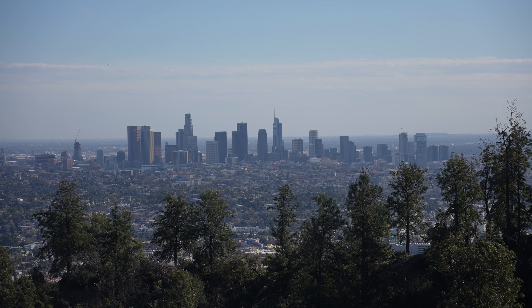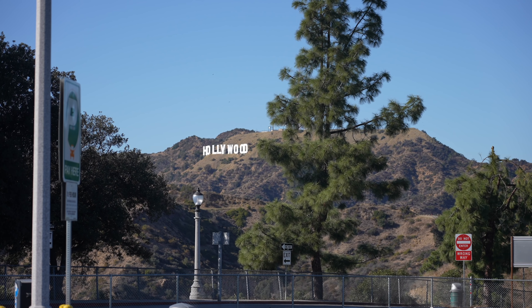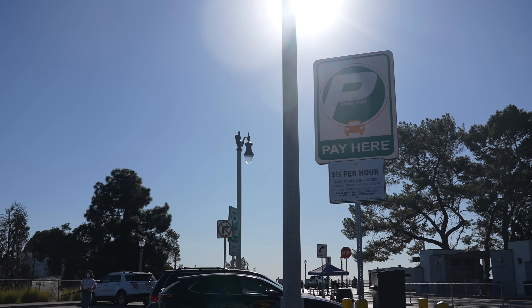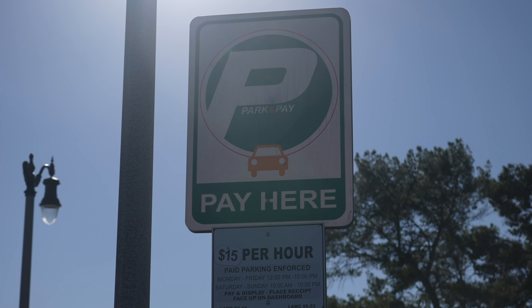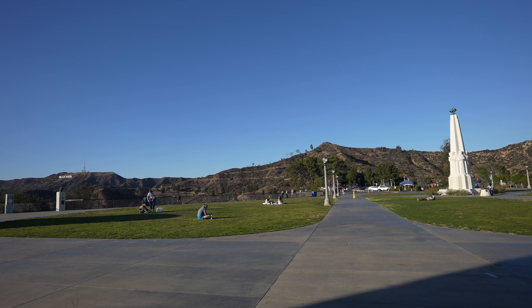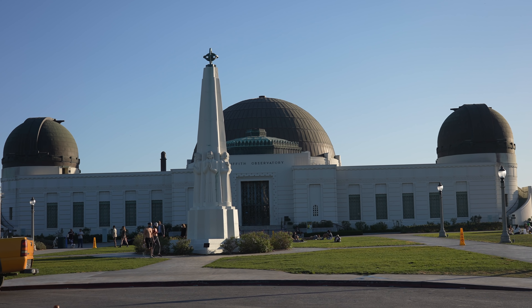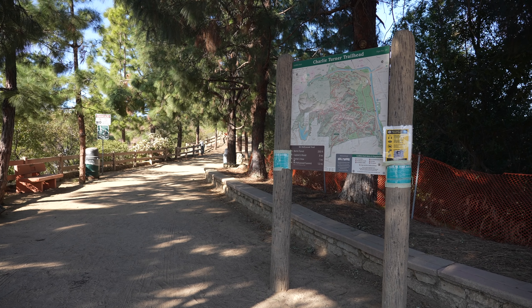To start this trail and get to the official trailhead, you'll want to make your way towards Griffith Observatory. Just so you know, it is $15 to park here per hour. There are other places you can park, but they do add elevation and mileage to your hike. So for this video we're just starting at the official trailhead, which is right near Griffith Observatory.